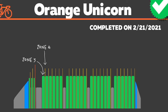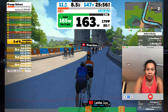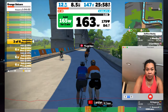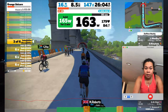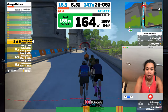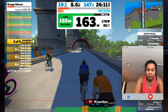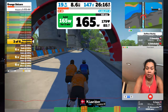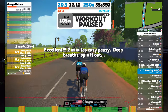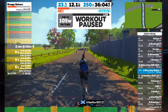The last workout of the week was called the Orange Unicorn. The main set included six over-unders repeated four times. As I was doing the first set, I quickly noticed my heart rate rising to 180, which felt a little unusual for a first set. I also noticed the recovery between sets was only two minutes, but you get a long 15-minute threshold effort — so the recovery felt very short.